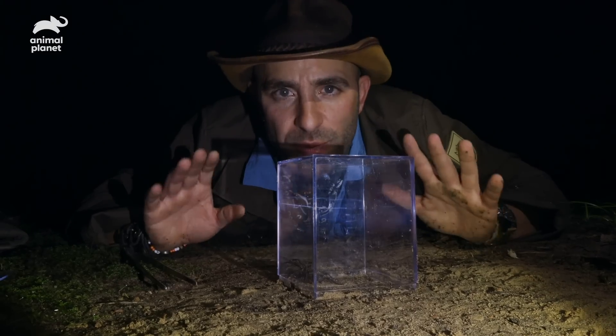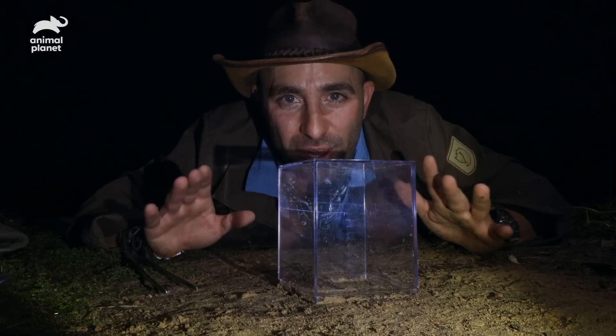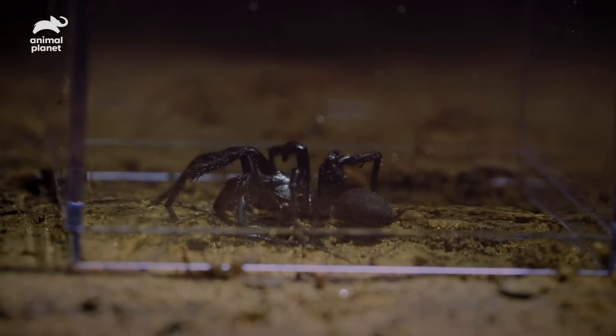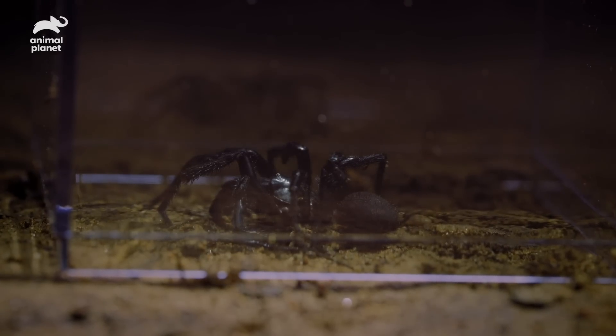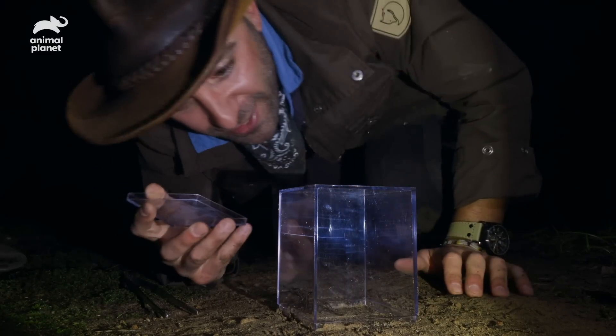What we want to do is bring this spider back to civilization. Tomorrow morning we will take it to the Australian Reptile Park, bring it to Kane, and find out — is it a male or is it a female? If it's a male, we have struck venom gold, and this spider's venom will be used to create an anti-venom that will save thousands of lives. Let's cap it up and call it a night.